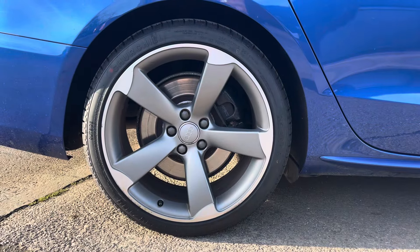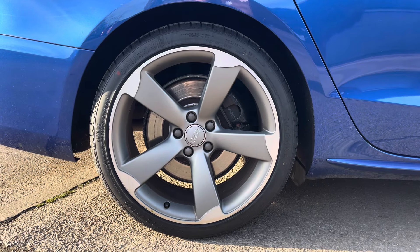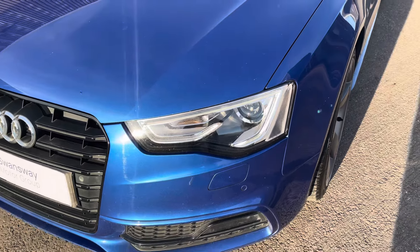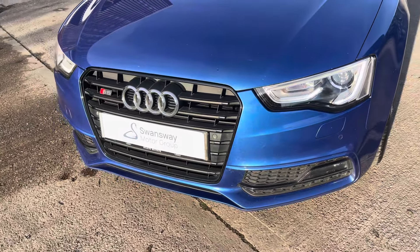This particular model sits on these gorgeous 19-inch 5-arm rotor design alloy wheels which really complement the overall aesthetic of the vehicle. And at the front of the car we have the sharp looking Bi-Xenon Plus headlights on display, along with the gloss black front grille which features the S5 emblem.